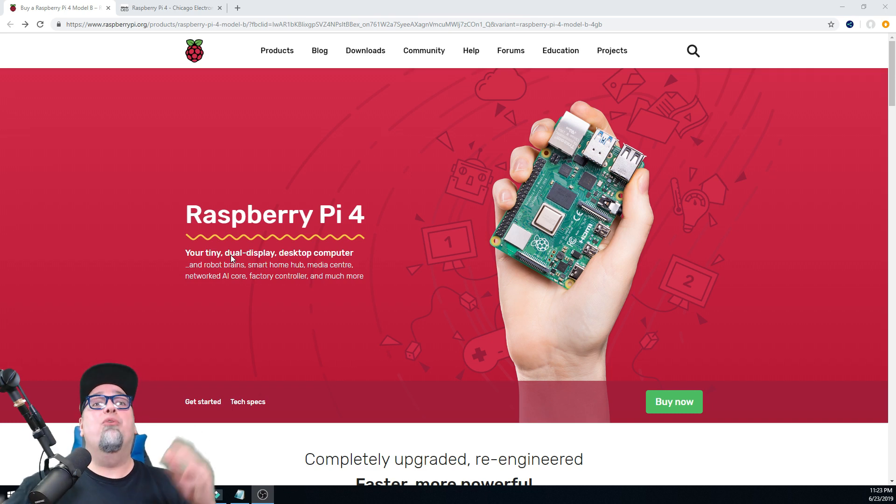The day we've all been waiting for — the Raspberry Pi 4 is now upon us. This is amazing news. I just had to jump at this, take a look, share it with you guys, because I know so many people are going to be hyped up for this. I already ordered one, and I don't even know which version I ordered because there's multiple versions of this, which is pretty cool. We're going to get into that in a second.